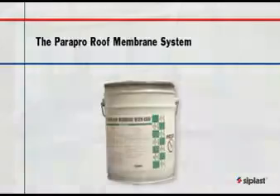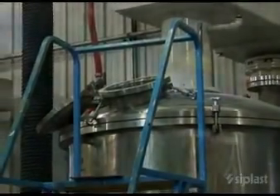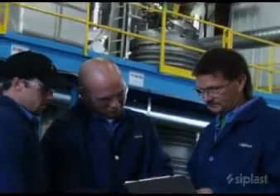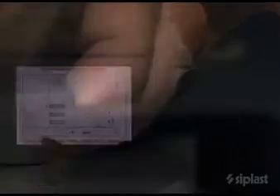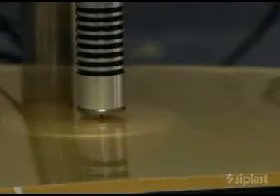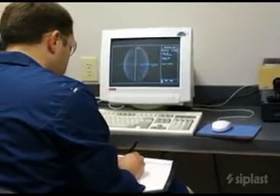Seeplast PMMA liquid applied products are manufactured in our North American liquid resin facility. At this state-of-the-art plant, production technicians produce a full range of PMMA products for various applications. In the liquid resin laboratory, a battery of quality control tests are performed on every batch of material manufactured to ensure that the products meet stringent formulation specifications.